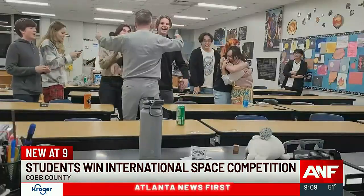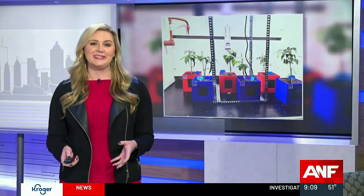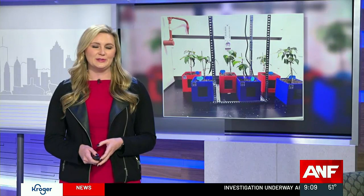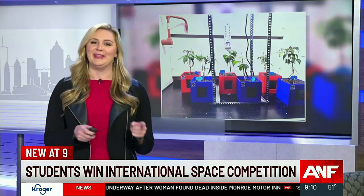All that hard work just paying off in that way — it's such a huge accomplishment and I could not be more proud of them. Very proud of them, and during the course of the project, these kids also got to interact with NASA scientists and researchers online. And yes, they're planning on entering the competition again this semester. Congrats to them again at Sprayberry High School.